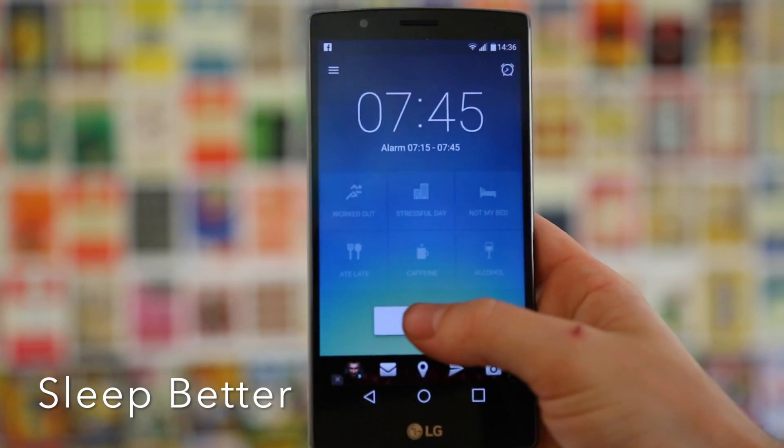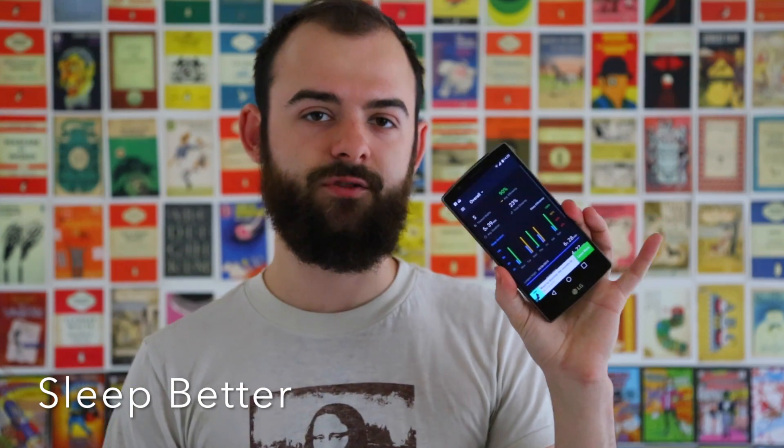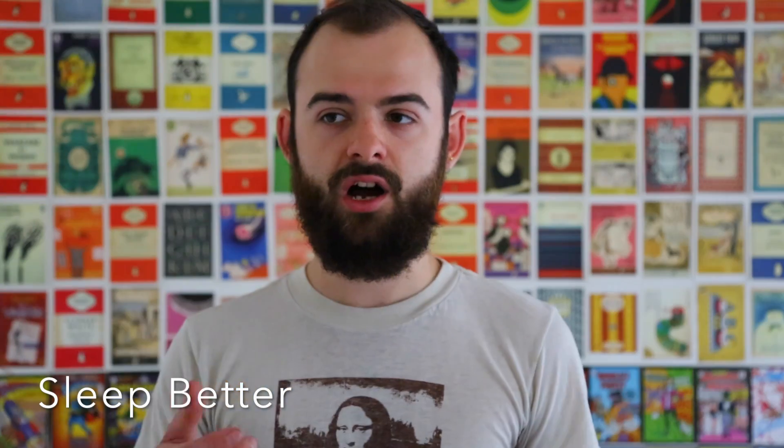Sleep Better also has features where you can record how your day's been — whether you've worked out, whether it's been stressful, whether you've drunk alcohol or coffee — and it will track all that data so you can see how those things affect your sleep. You get nice statistics showing how much sleep you're getting and the quality of that sleep. There's also a dream diary feature built in, which is great — I always note down my dreams in the morning and use them for writing. All in all, this is definitely one of the best alarm apps I've used, especially with the lifestyle tracking behind it.